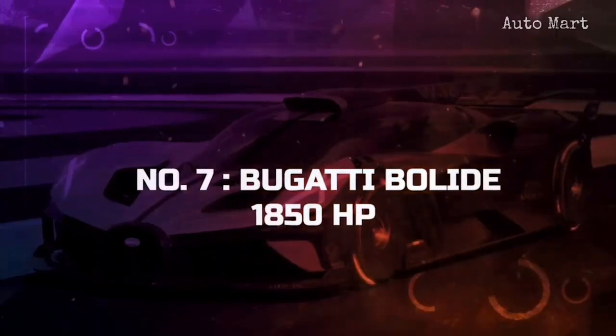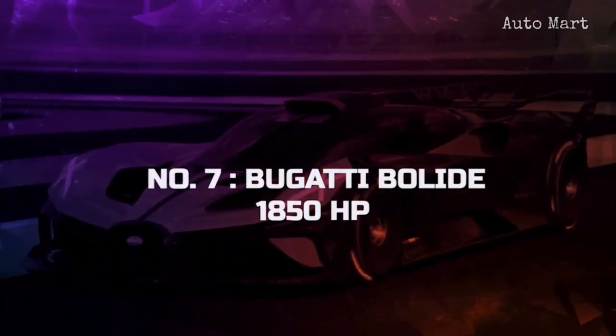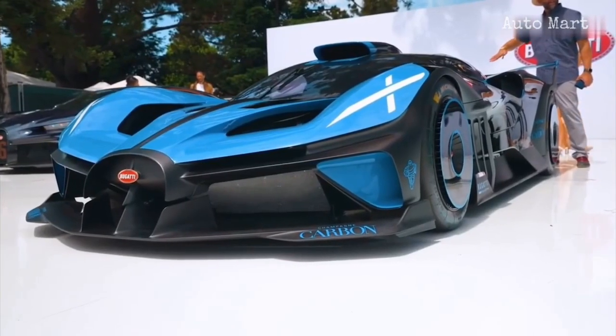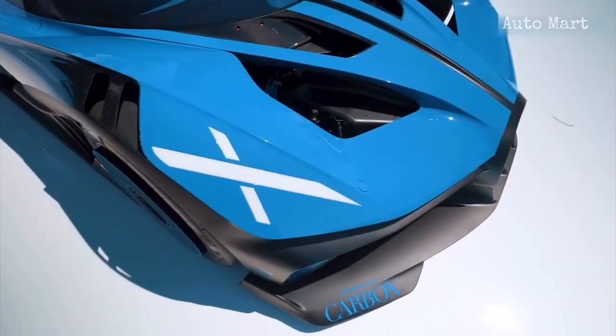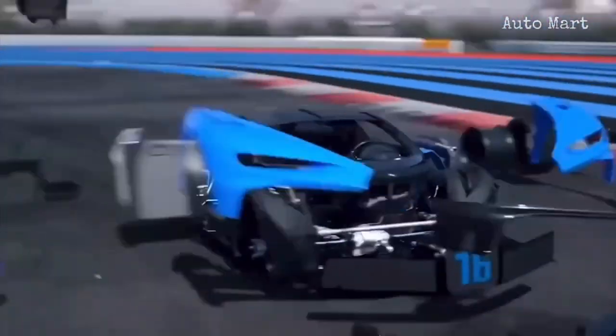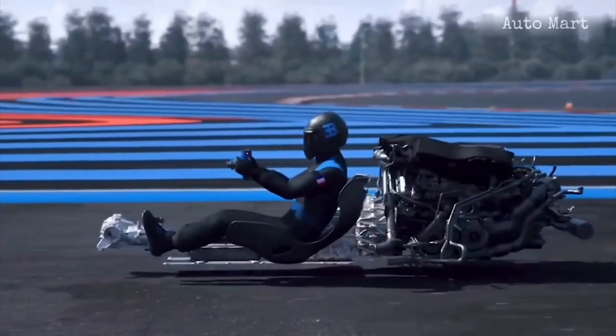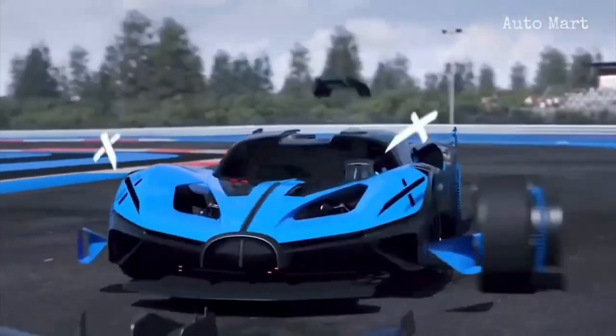Number 7: Bugatti Bolide. In the seventh slot lies a car made by Bugatti, the world's best hypercar maker. The 1,850 horsepower Bolide is in some ways the successor of the famed Chiron. However, the bonkers-fast car will only be a track-specific machine. The iconic W16 engine still powers the track-only hypercar, though tweaks have allowed it to unleash its true potential.